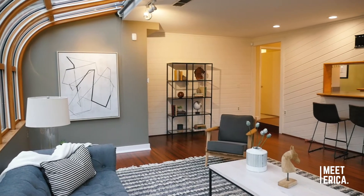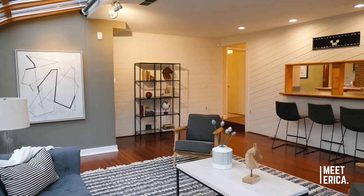How insane is this space, you guys? Check it out. It literally feels like you're sitting in nature. You can enjoy all seasons while sitting in this awesome room with your friends and family.